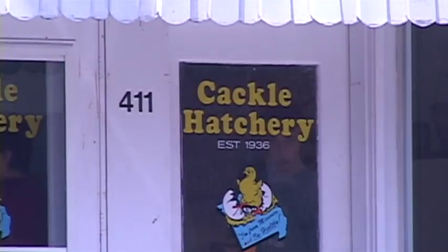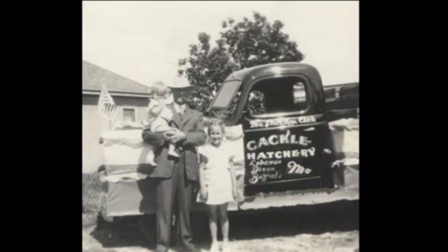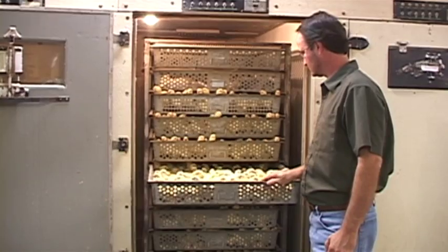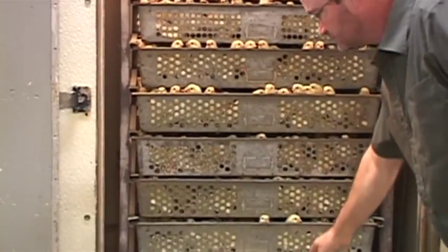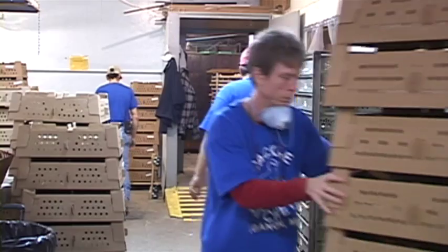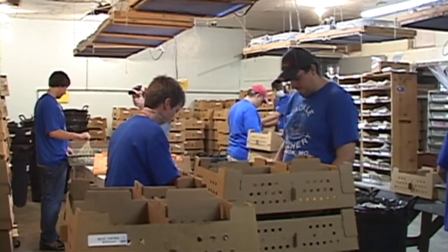This is our business. We've been doing this since 1936 — my granddad started it — and a number of years ago my wife and I came back into the business. We specialize in hatching purebred chickens and poultry. We have about 180 varieties and hatch 100,000 to 140,000 chicks per week, shipping them out through the post office directly to our customers. We have thousands of customers throughout the United States, and a lot of them are repeat customers.